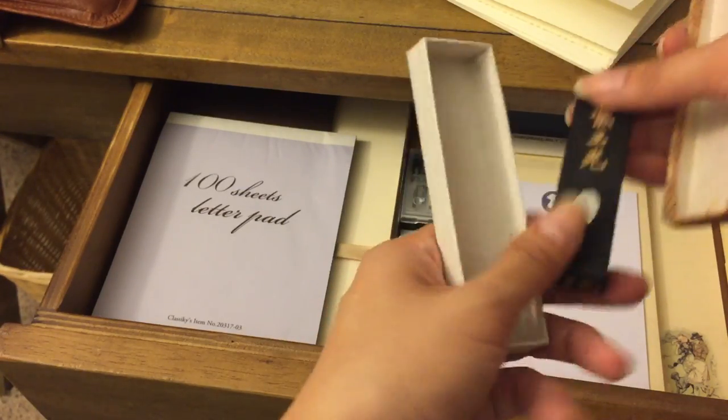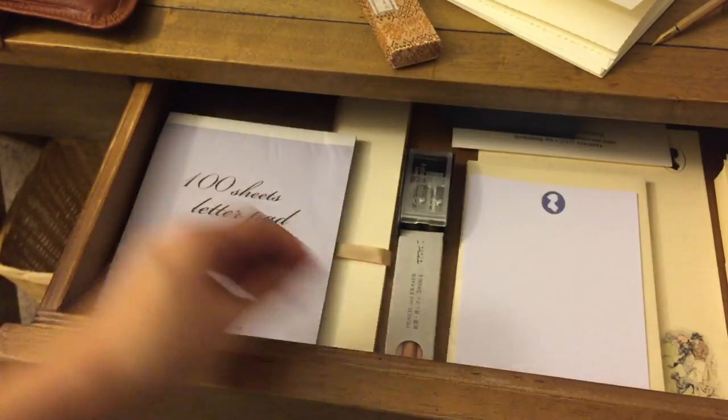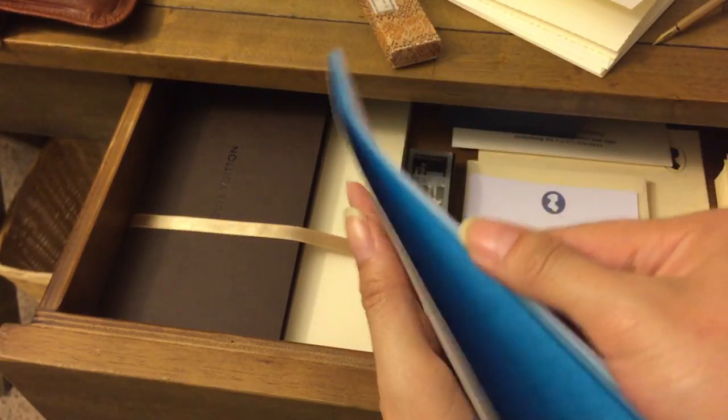I should have gotten another one to use and kept one — isn't that what stationery people do? There's also classic key letter paper here; it's very fine, almost like onion skin or tissue paper. It's really pretty and comes in three shades.